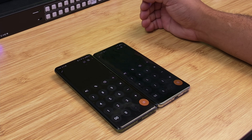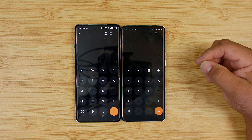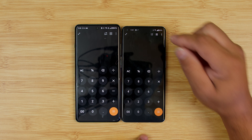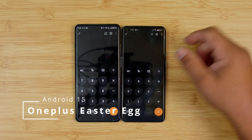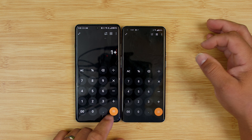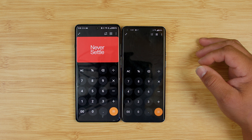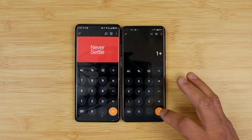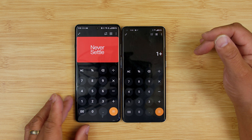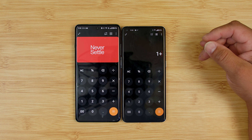One cool thing OnePlus did in Android 15 compared to Android 14 is in the calculator app — a little Easter egg. If you click the plus-equals button, it's going to troll you with 'Never Settle.' On Android 14, if you do the same, nothing happens. It's just a fun Easter egg on the OnePlus 12 with Android 15.